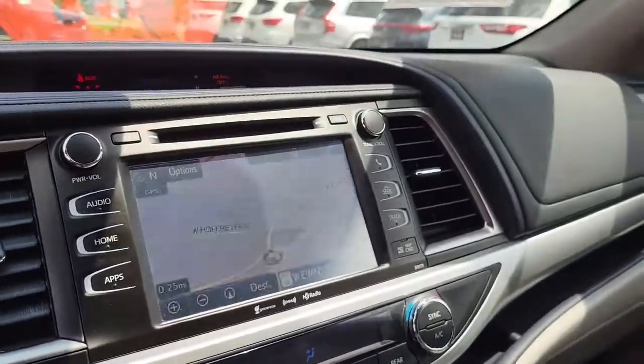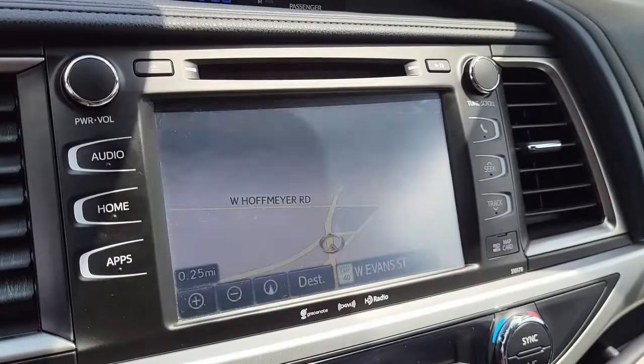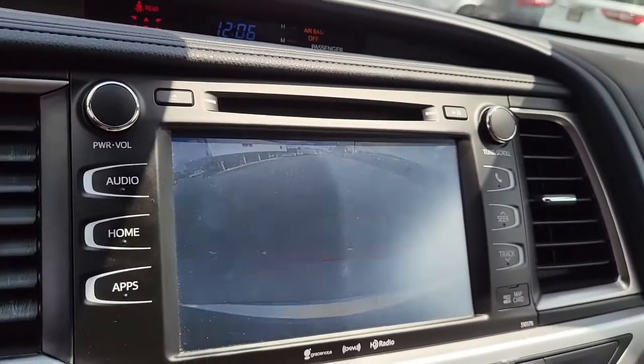Coming here to the cockpit. It comes with navigation as well as AM and FM radio, and of course a back-up camera — very useful.